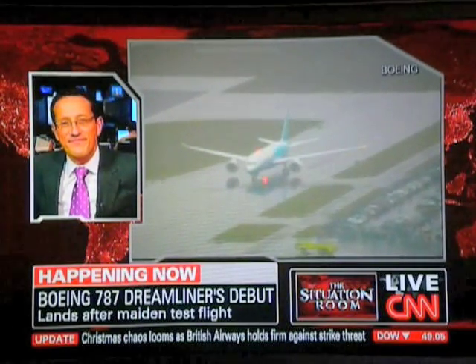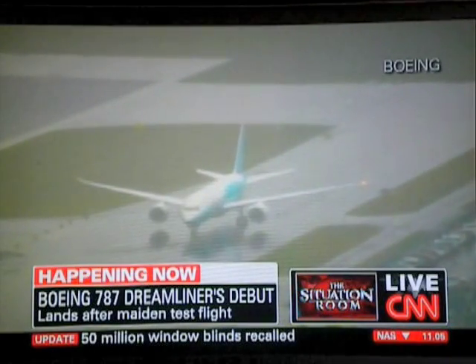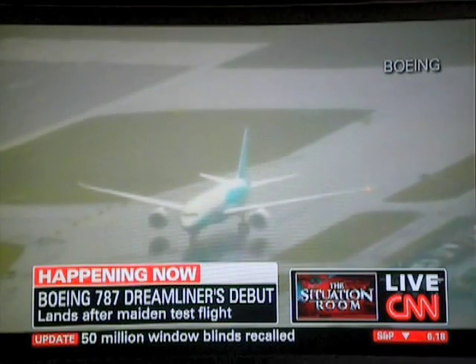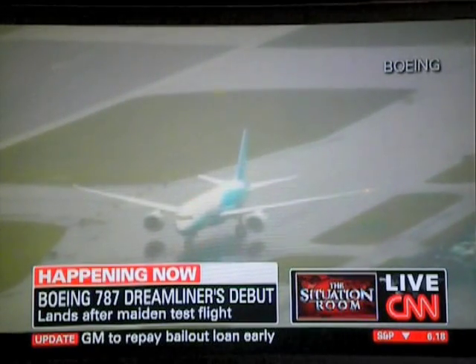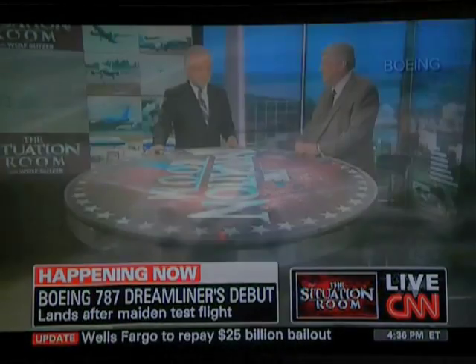We just saw the 787 Dreamliner land in Washington State, near Seattle. A pretty landing, I must say. We'll watch this plane continue over the next year going through the tests, and then I assume at one point all of us will be flying aboard a 787 Dreamliner. Thanks very much, Professor Jenkins, Richard Quest.